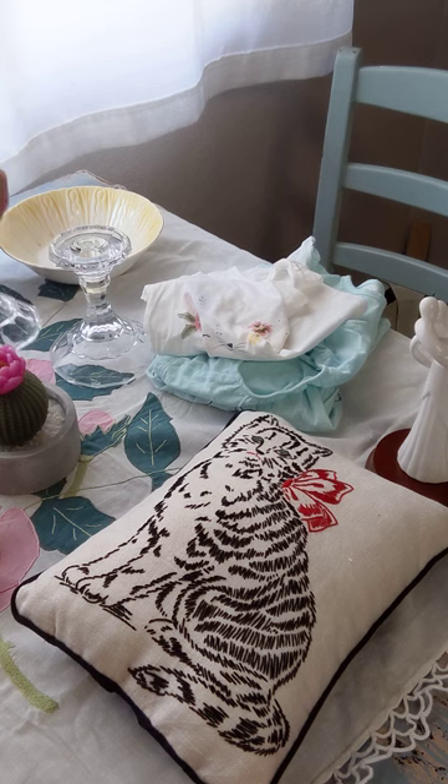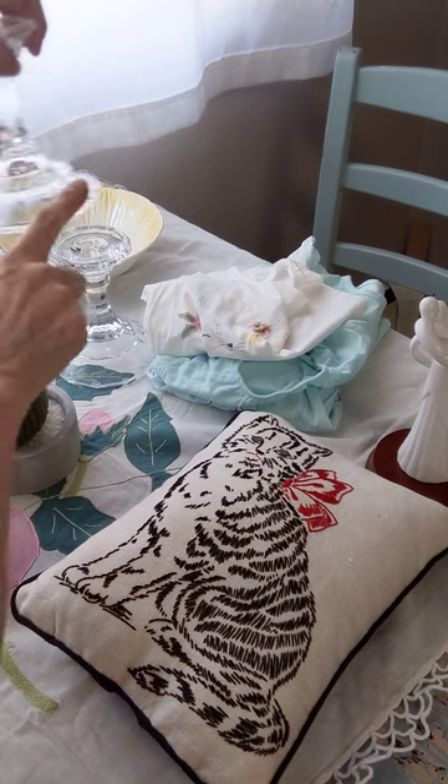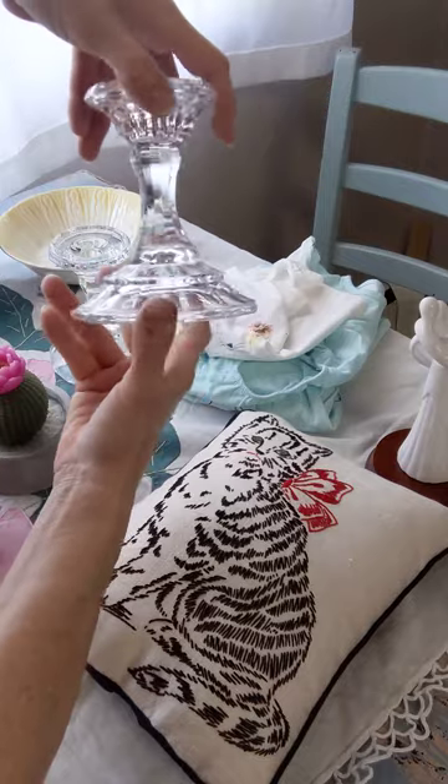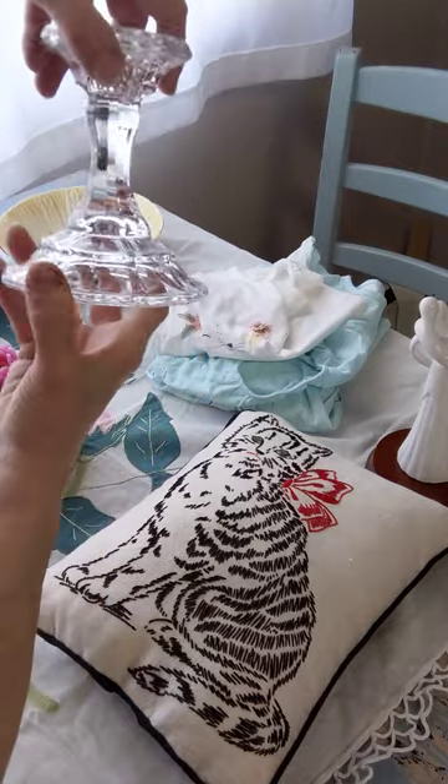Absolutely beautiful — they've got lots of facets, a lot of facets to pick up all that light. Beautiful.